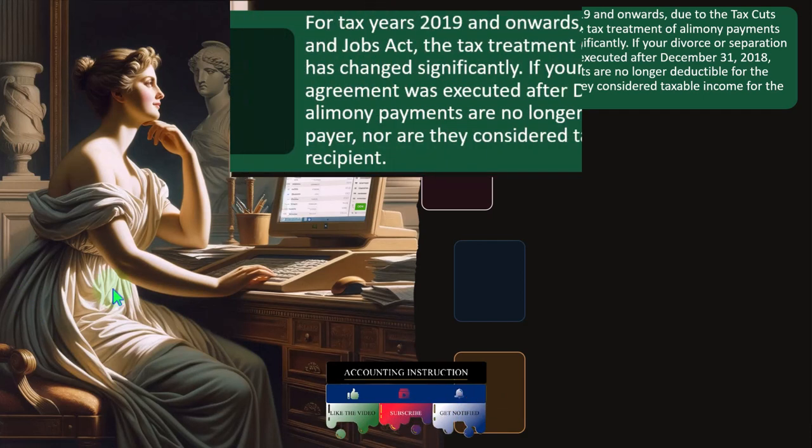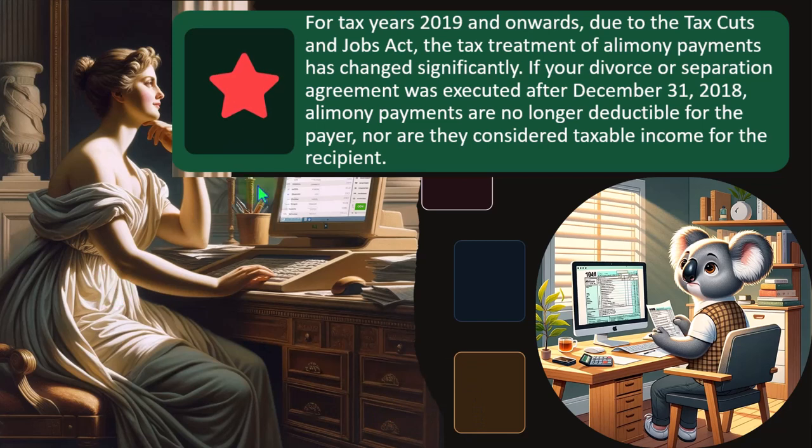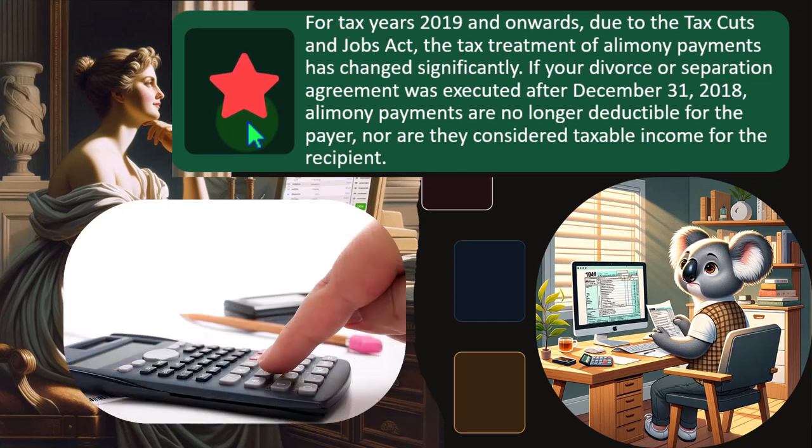For tax years 2019 and onwards, due to the Tax Cuts and Jobs Act, the tax treatment of alimony payments has changed significantly. We're back to alimony, which might sound familiar because you saw it on the income side of things — there's a symmetry between taxpayers. The general IRS idea is that if someone gets the benefit of a deduction, they have to report who they gave the money to, so the IRS can go after the person that received the money.